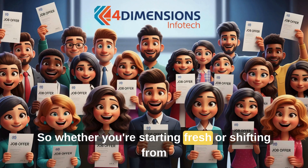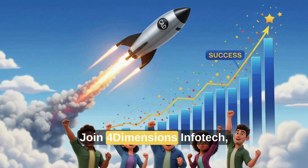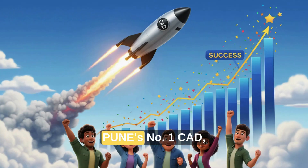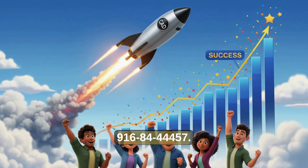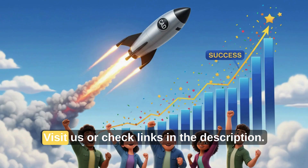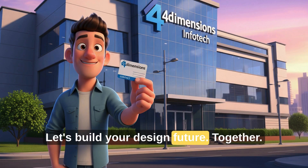So whether you're starting fresh or shifting from production, this is your chance. Join Four Dimensions InfoTech, Pune's number one CAD/CAM CAE training institute. Call us at 916-844-4457. Visit us or check the links in the description. Let's build your design future together.